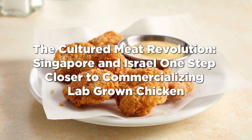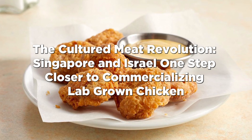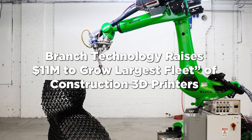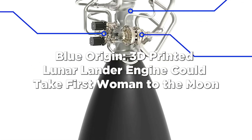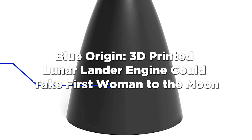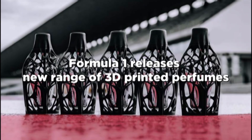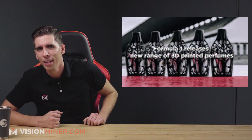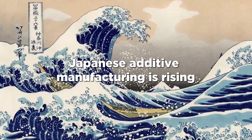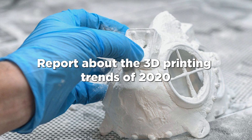In the news blitz: we've got the cultured meat revolution, with Singapore and Israel one step closer to commercializing lab-grown chicken. We've got Branch Technology raising $11 million to grow the largest fleet of construction 3D printers. Blue Origin has a 3D printed lunar lander engine which could take the first woman to the moon. NASA is completing 23 hot fire tests on critical 3D printed engine components. And Formula One released a new range of 3D printed perfumes. Japanese additive manufacturing is on the rise, and there's a link below, along with another report on 3D printing trends of 2020 from 3D Natives.